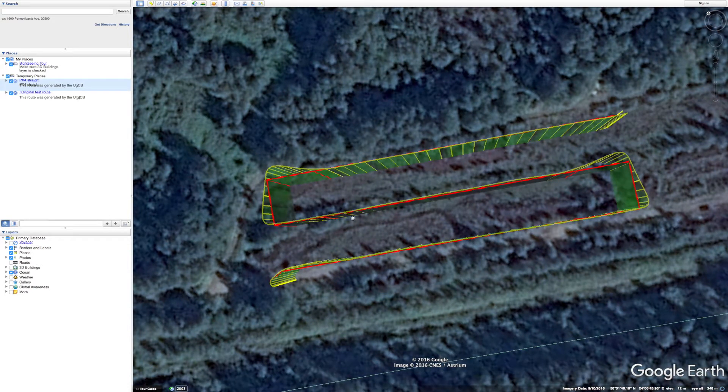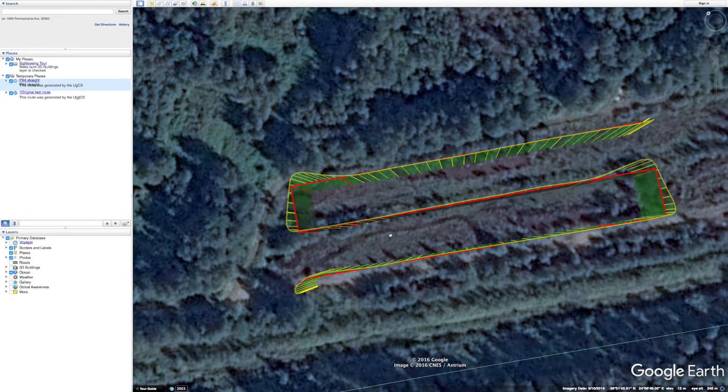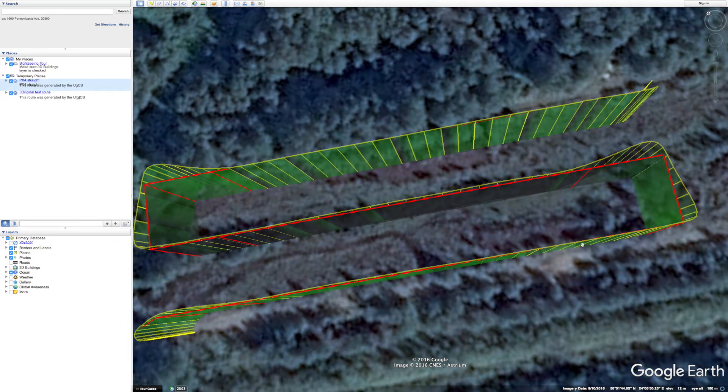Right from the start you can tell the flight trajectory is very smooth and consistent, with no unexpected deviations from the survey lines. The drone went off the survey lines only when turning, and the turning radius seems to be very consistent as well. Observe how in each turn the flight pattern is exactly the same.